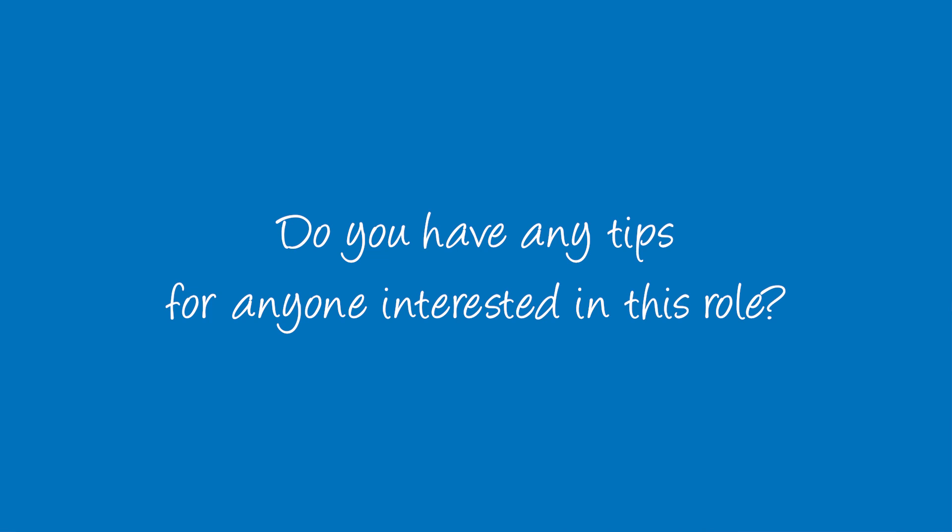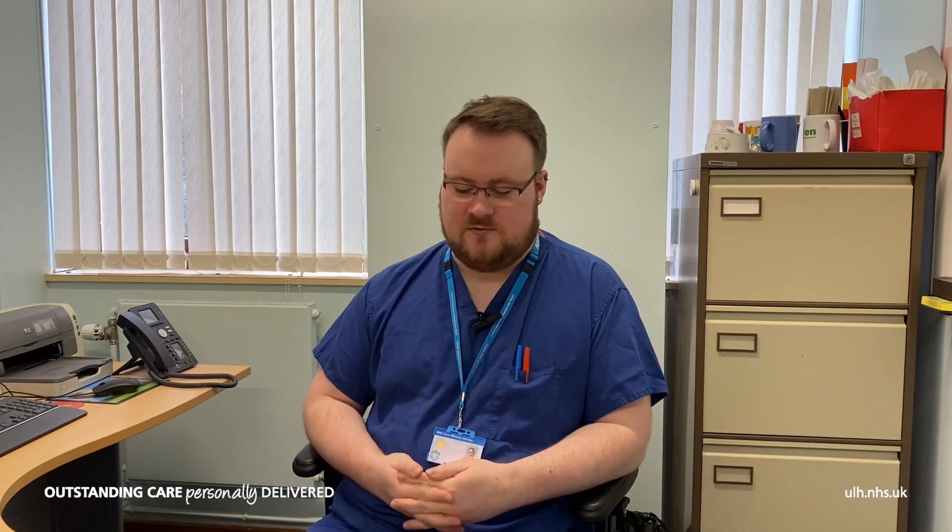Pay attention, ask questions — always, always ask questions. Anything you don't understand, anything that you're interested in, or that works slightly differently to the way you thought it did, ask questions. If they don't know the answer, somebody will — they'll be able to get an answer for you. You learn more, you're able to do your role better, and if you manage to help or teach somebody else along the way, perfect.